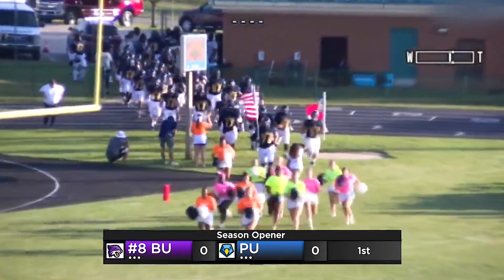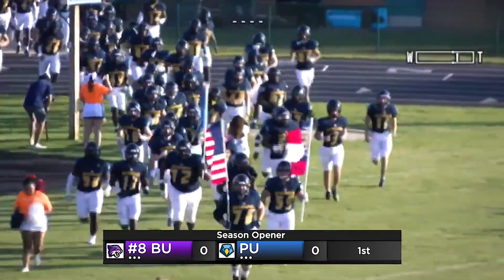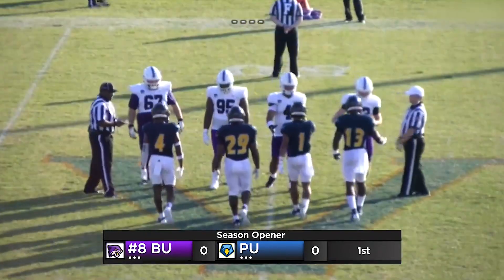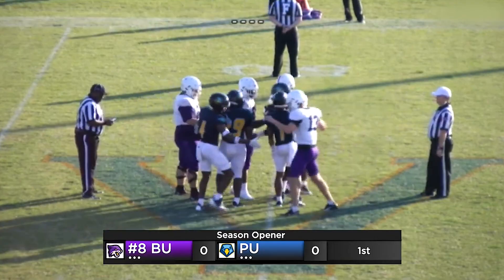Good evening and thank you for joining us here in Valley, Alabama at Ram Stadium. Point University playing host to the Bethel University Wildcats. Tension is in the air — the first game of the season for these two programs and they both have something to prove.